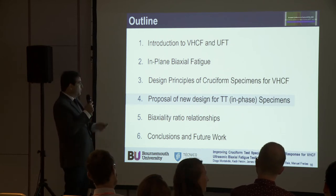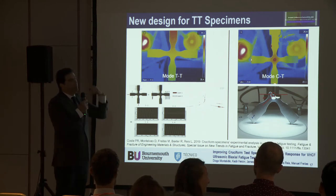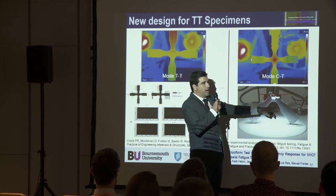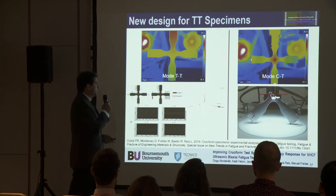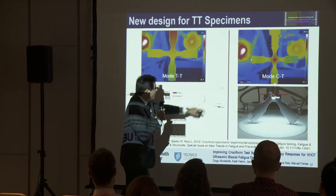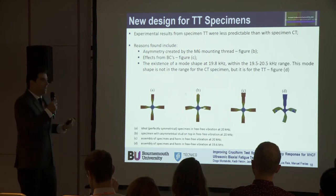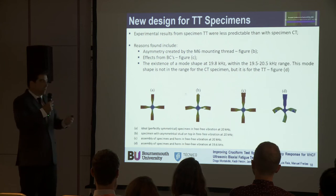There are issues though, and Pedro did quite a lot of studies on this. For the CT compression-tension specimens we had good results — maximum temperature at the centre, illustrating maximum stress, and the crack at 45 degrees as expected for equal stresses in the two orthogonal directions. However, for the tension-tension or equibiaxial specimens, we had some issues. There is a peak in the arms, which instead of moving purely axially are also exhibiting a flapping motion — a flexural or bending mode shape — which is affecting results considerably.